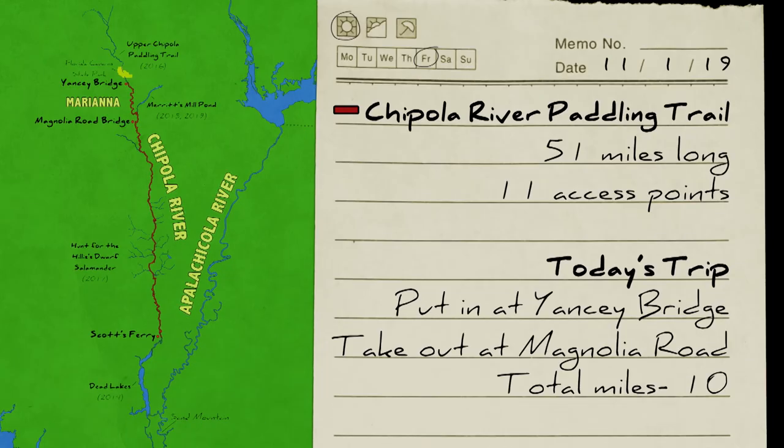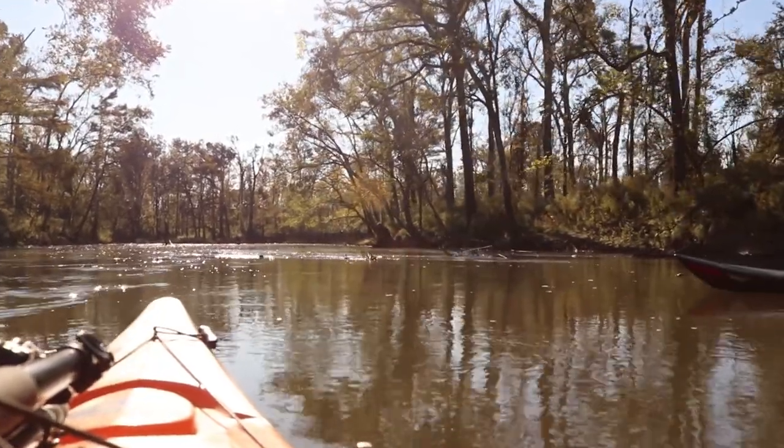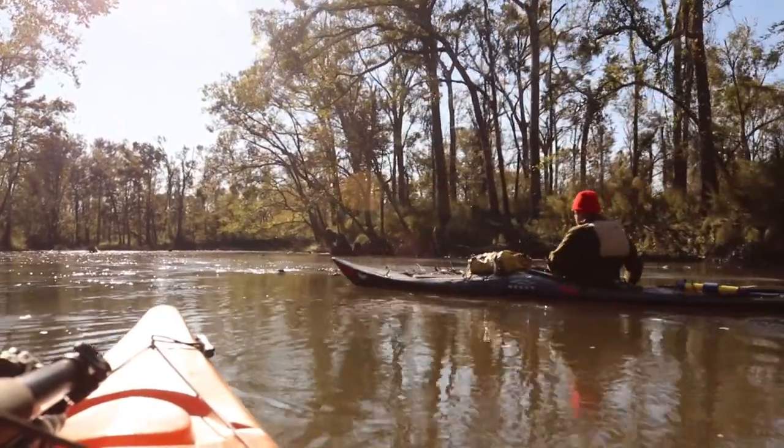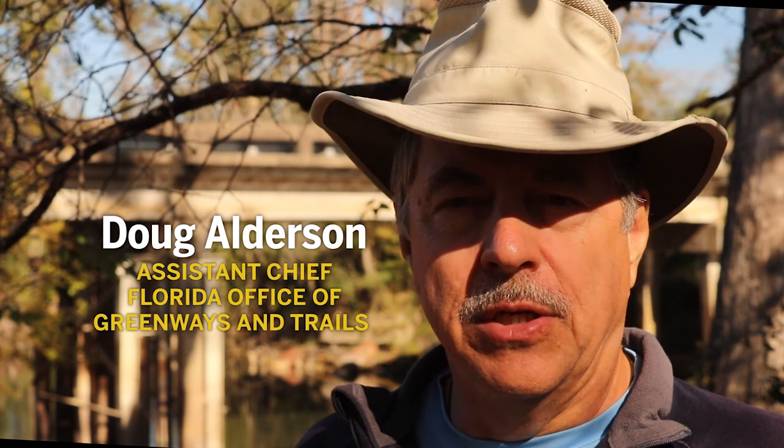You can do this trail over several days if you want, or just do different day stretches like most people do. Multi-day kayak camping trips are fun, but we want to do a day trip. So today we picked a section with a few highlights. We paddled a 10-mile segment from Yancey Bridge to Magnolia Bridge. Yancey Bridge is just below the Florida Cavern State Park.